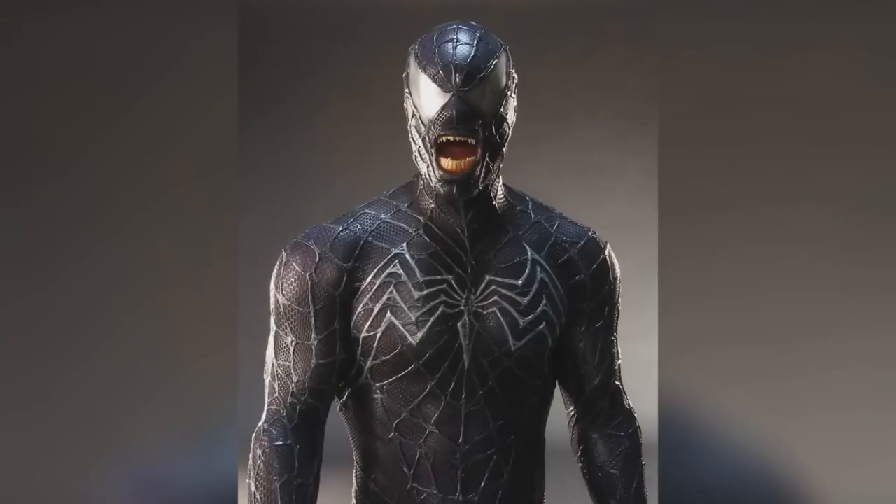Tell me guys, what do you think of the test costume for Venom? Do you like it or do you bash it? Let me know what you guys think, and I'm out for now.